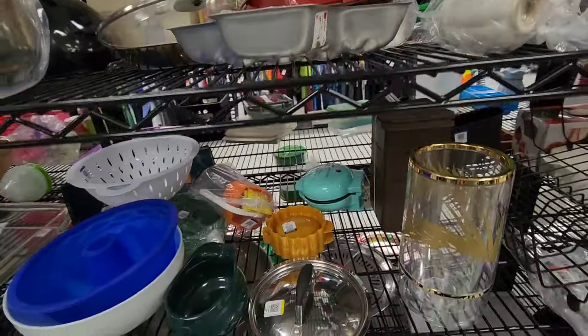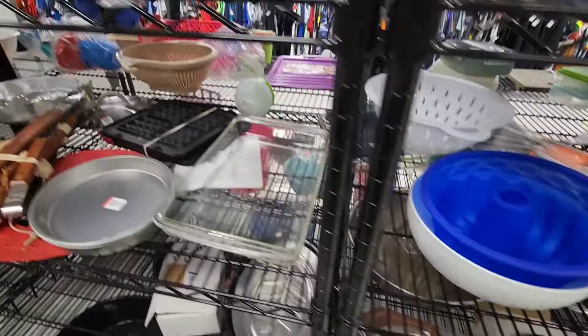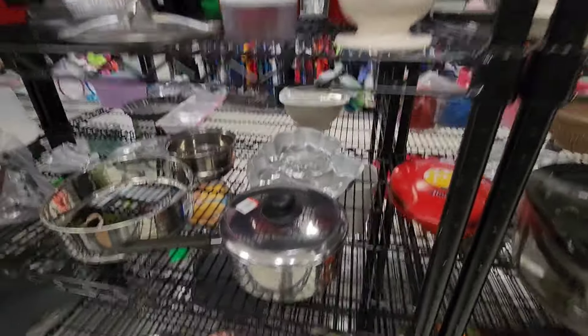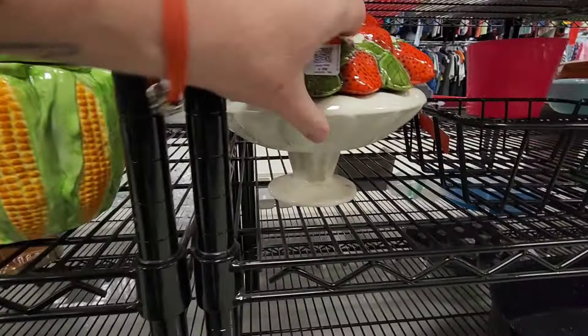We haven't been here forever. Oh, I have that at home — mine has the knife. How much is theirs? Seven dollars. It's for cheese. Oh, look at these pictures — you have strawberries. I like the books. And corn. And a strawberry.